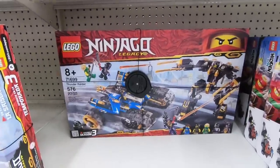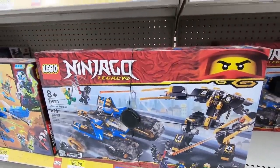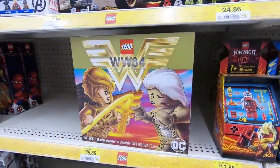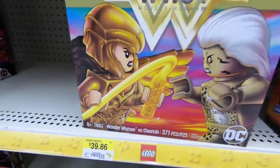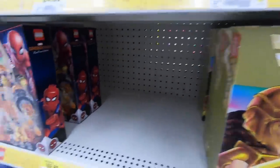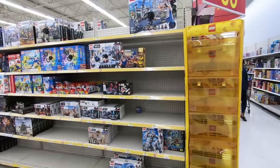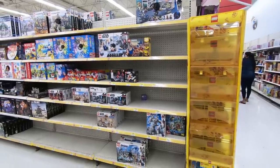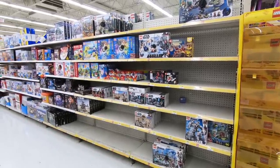Down here we have a pretty cool looking Ninjago set — this is the Thunder Raider. You have the mech and also the vehicle. And right up here, that's the Wonder Woman set at $39.86. Wait — that's not the Venom Crawler, that's in the wrong spot. I thought I scored a good deal because I think that set should actually be $50, positioned right here for $49.86. Note that there is none of the new Marvel stuff there either. On the other side, we have Lego Star Wars and there's absolutely nothing to speak of.